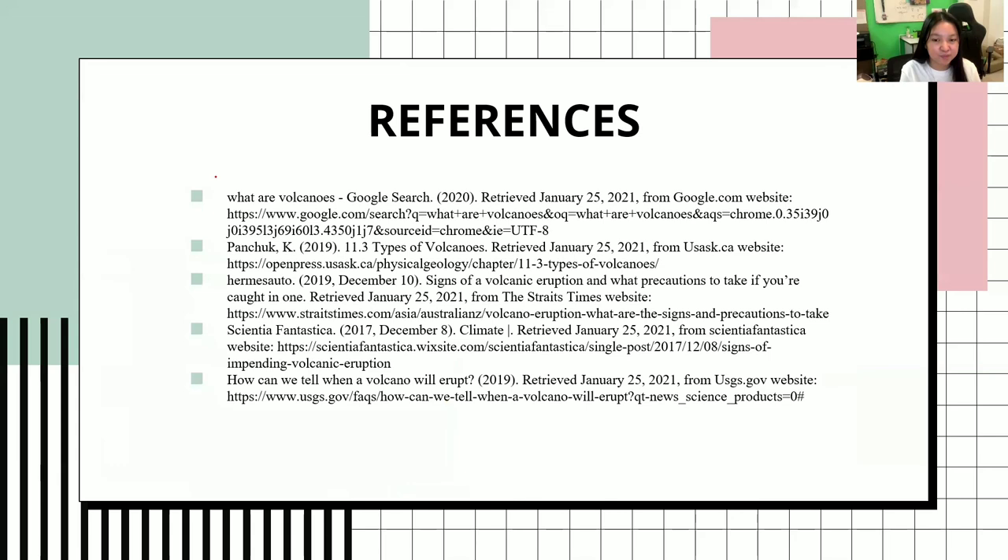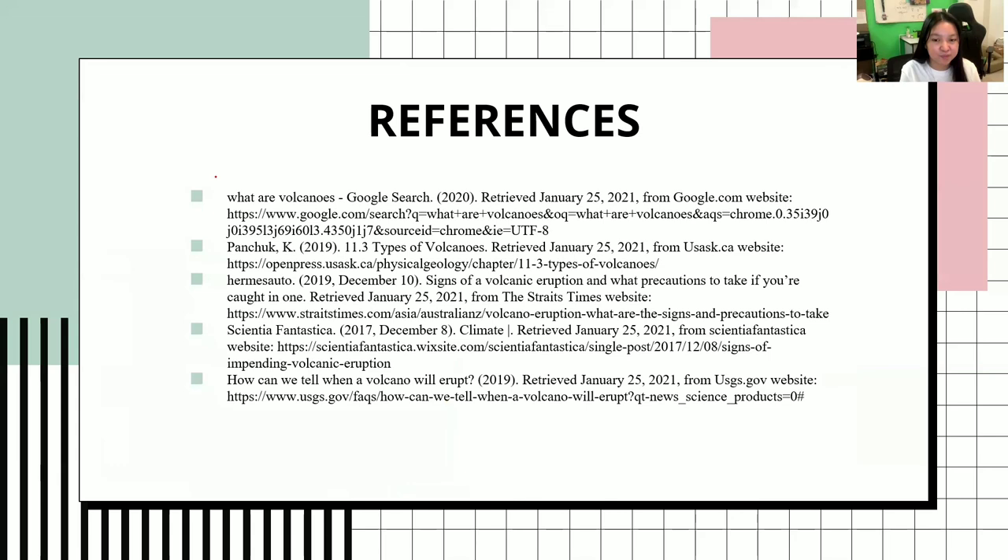Here are the references: these are for the articles from which I gained the knowledge, and these are for the pictures and GIFs. The template slide is from Slidescope. I hope you have learned something from this lesson and thank you very much for listening.